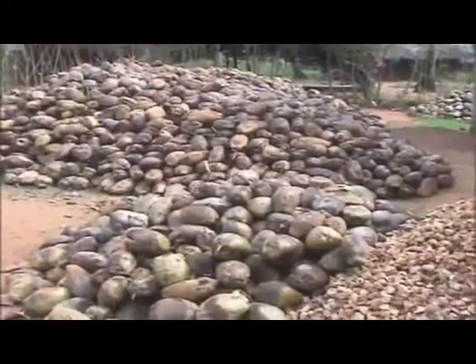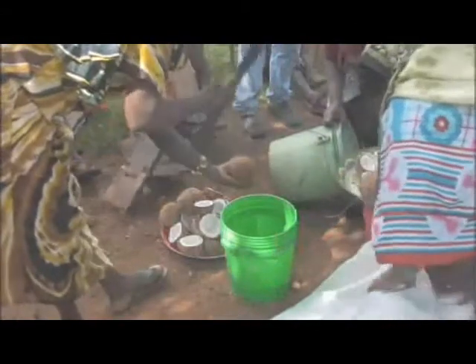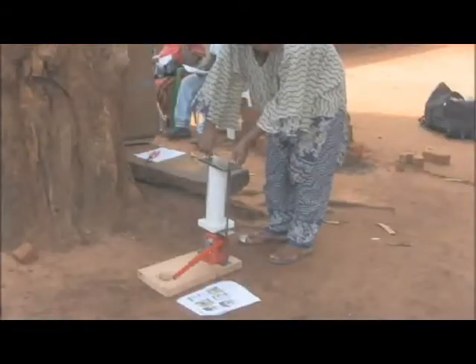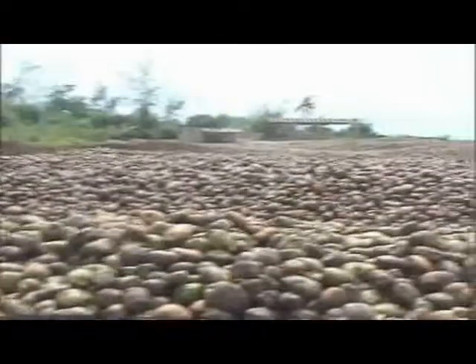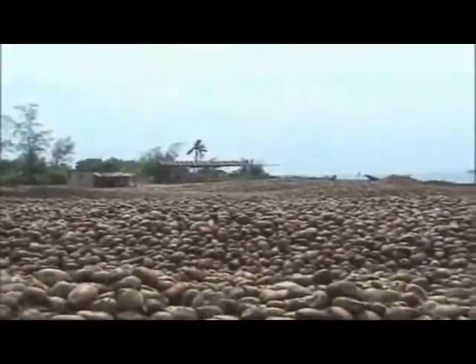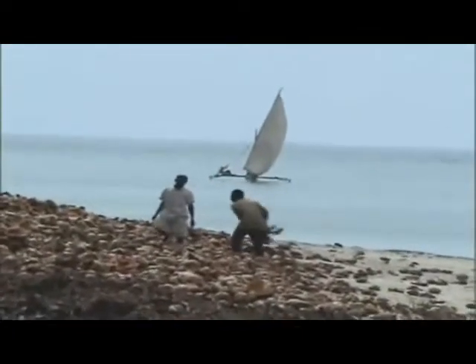Coconuts are so prevalent in Tanzania, we knew that it would be a good idea to create a coconut oil press so that coconut oil could be extracted for domestic use or to sell. Most of the cooking oil is not made in Africa, but here they have all of these coconuts sitting on the ground on the coast.